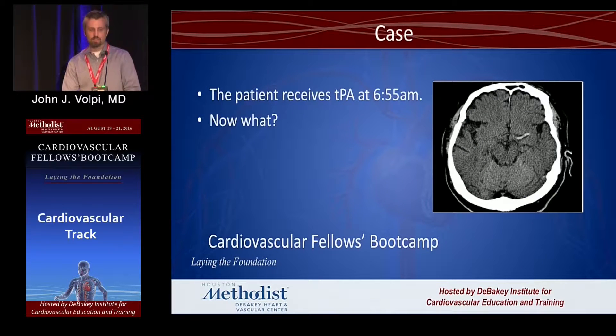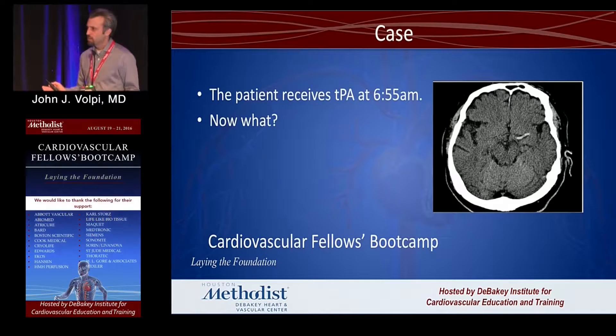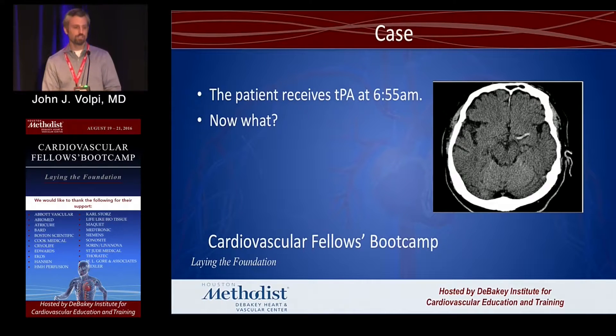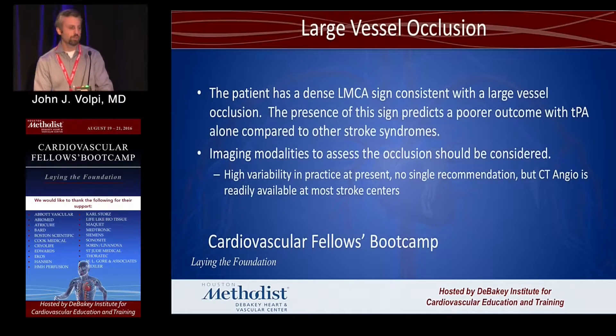This patient gets TPA. It's now 6:55 in the morning — what are we going to do? This is a large left MCA occlusion. What's the likelihood that TPA is going to benefit this patient? About 10 percent. So about a 90 percent chance TPA didn't do any good for this patient. The answer is interventions. We're now using the term ELVO — either 'emergency' or just 'large vessel occlusion.' This is basically the neurological equivalent of an ST elevation MI.